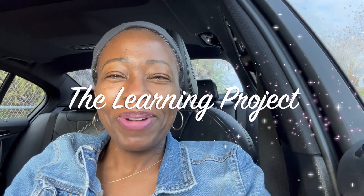Hi everybody, this is Shea with The Learning Project. Welcome back. I am sitting in my car outside of my school and I just wanted to come on quickly to give you an update about my week.